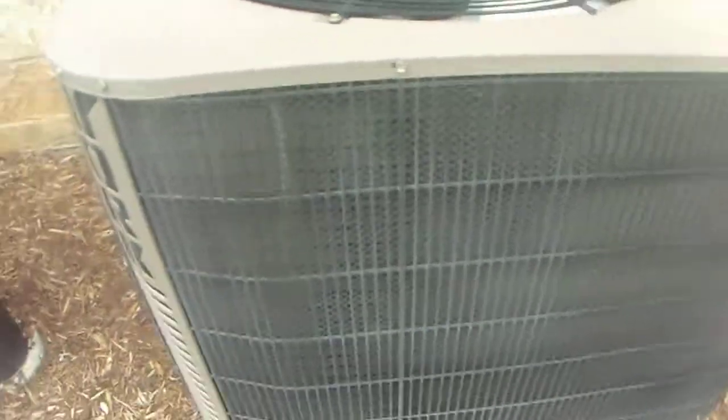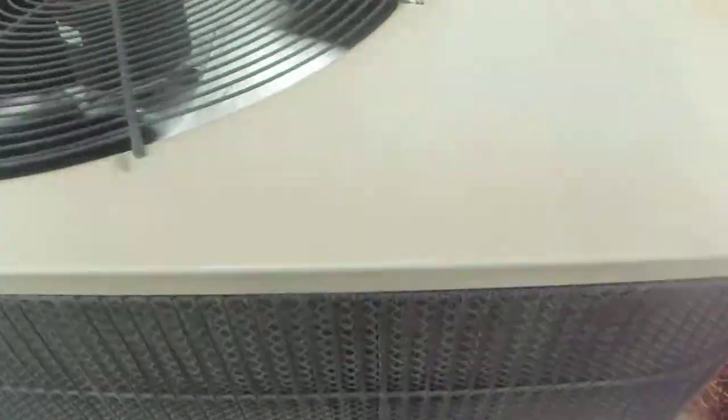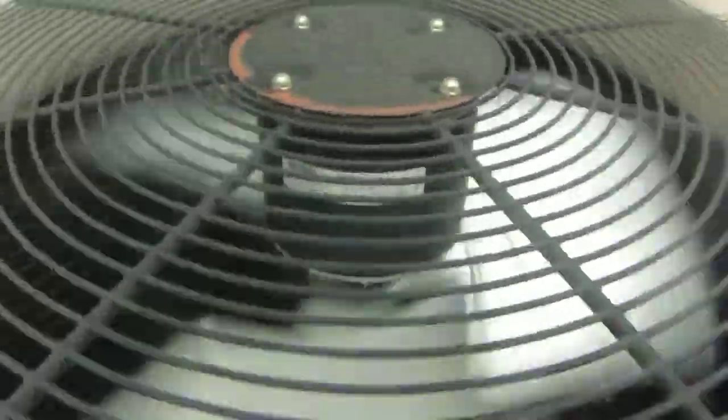This thing is quiet. This is a York Stellar Series air conditioner at the A-Loft Hotel on Frisco. A.O. Smith fan motor. Probably got a reciprocating compressor.